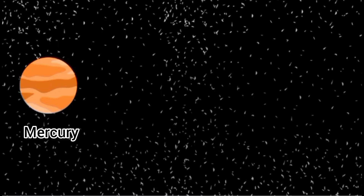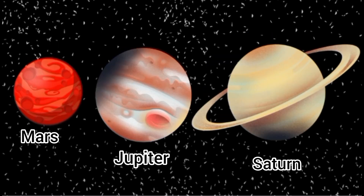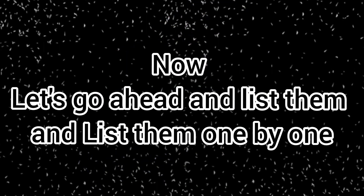Mercury, Venus, and Earth. Mars, Jupiter, Saturn. Uranus and Neptune. These are the planets in the solar system. Now let's go ahead and list them one by one in order from the sun.